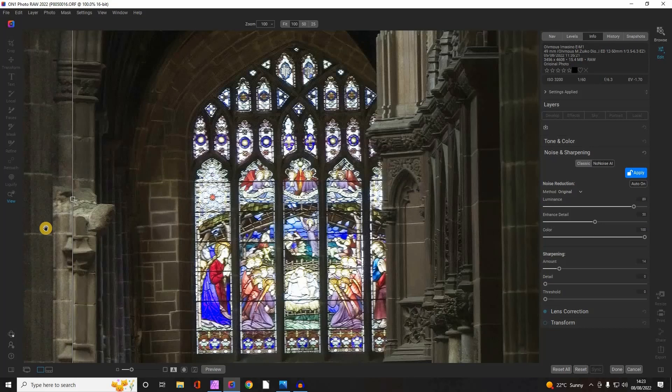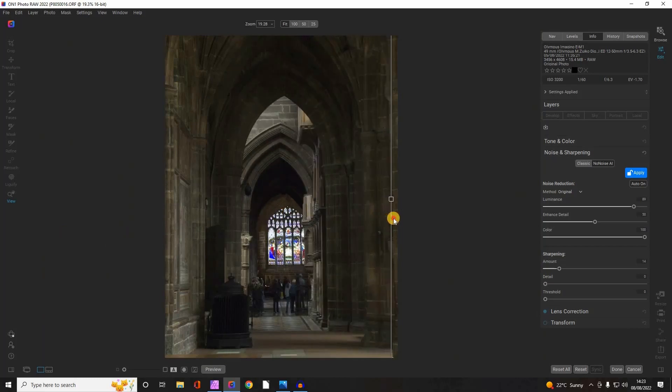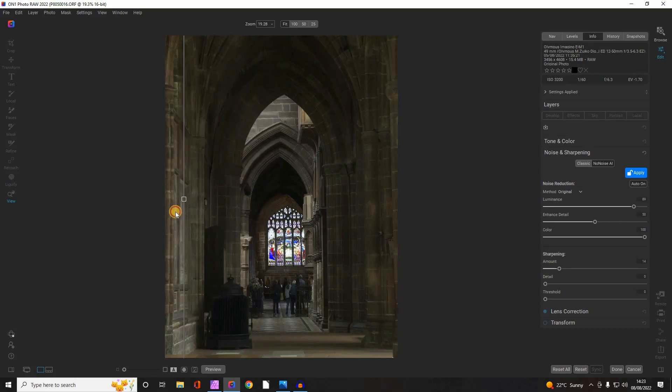I'm going to show you now some side-by-side comparisons. Let me zoom out from this so you can see the whole image. It won't be anything like as obvious on screen, but there we are — that's with none of the sharpening applied halfway across the image, and that's the full image with sharpening applied.